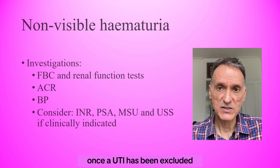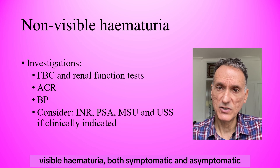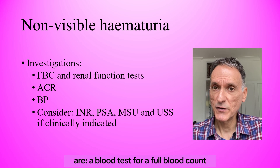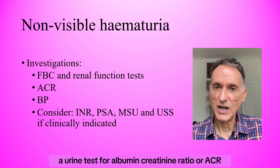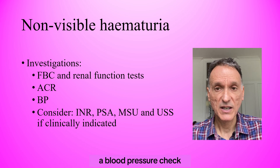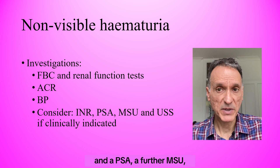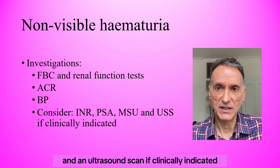Once a UTI has been excluded, the initial investigations for patients with non-visible hematuria, both symptomatic and asymptomatic, are: a blood test for full blood count and renal function tests, a urine test for albumin creatinine ratio or ACR, a blood pressure check, and we will consider an INR if the patient is on anticoagulants, a PSA, a repeat MSU, and an ultrasound scan if clinically indicated.